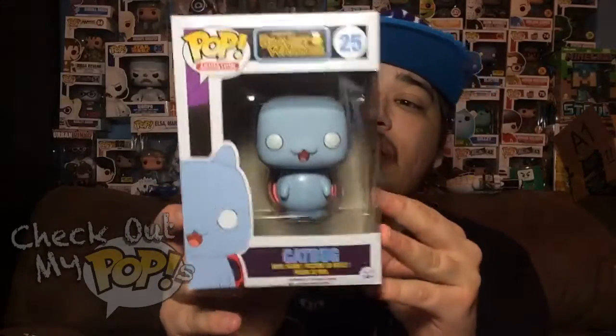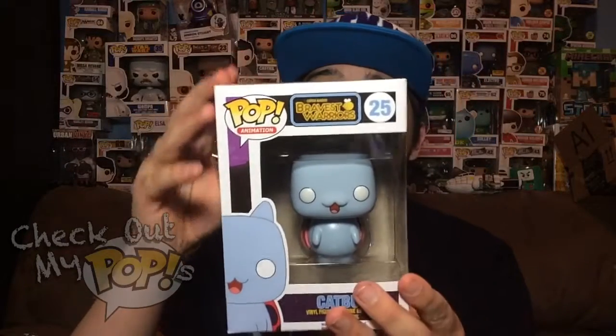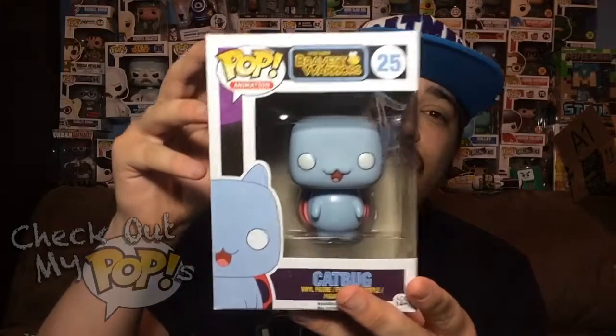It kind of reminds me of CatDog, you know — Cat Bug, Cat. Anyways, this is really awesome. I do like Bravest Warriors because it was made by Adventure Time, and I love that show, so of course this show is awesome as well. But before we take it out the box, let's first take a look at the box.